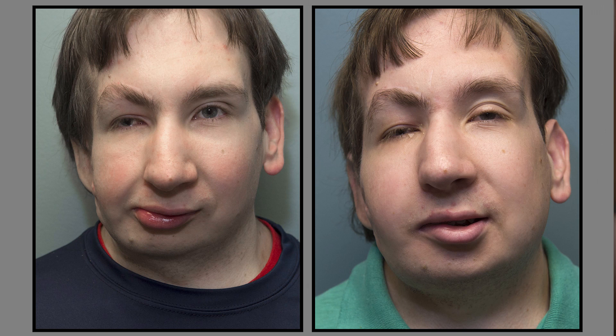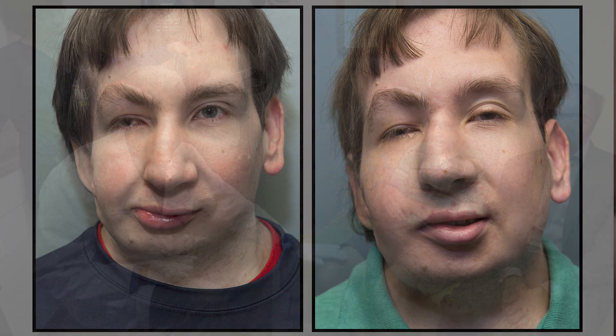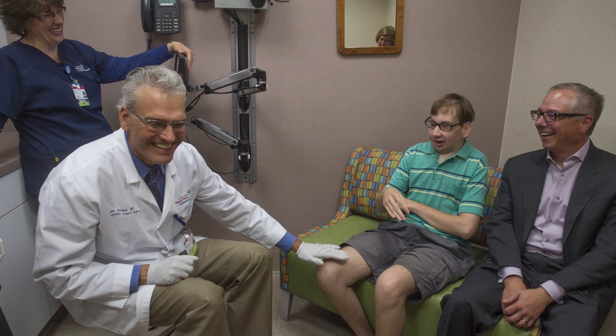Benefits for Jonathan are many-fold. First and foremost, his teeth come together so he can chew and eat like normal. It re-establishes his facial symmetry and alleviates all of the potential for pain and arthritis in that joint in the future.